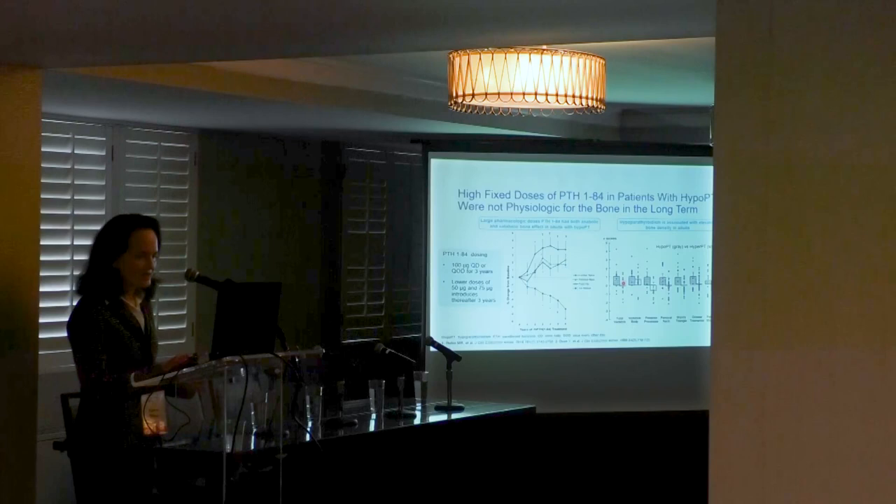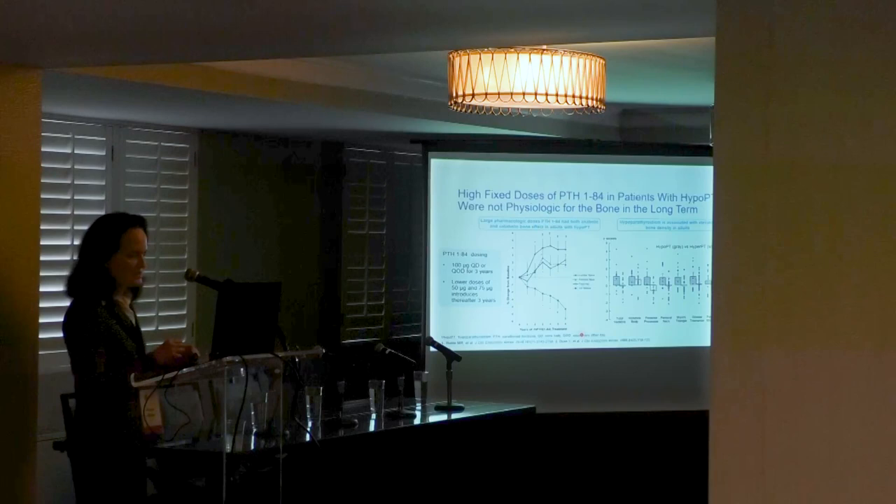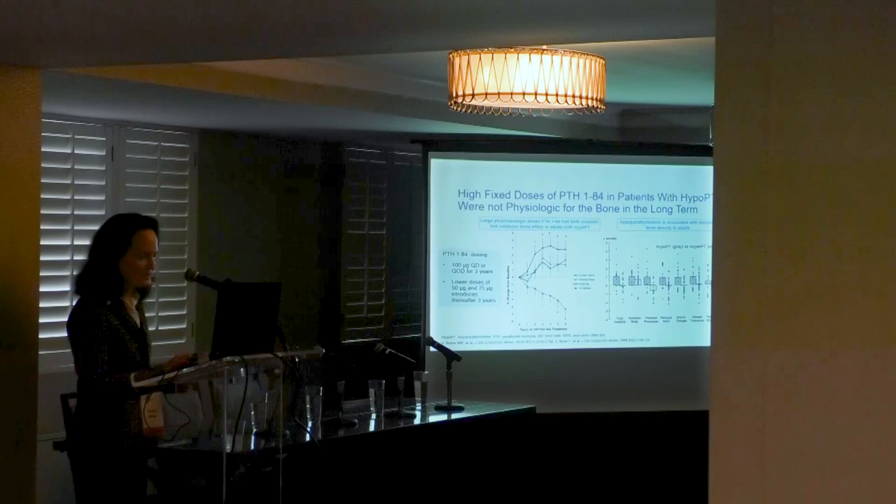Bone data from adults with hypoparathyroidism receiving PTH 1-84 as a single daily 100-microgram dose or 100 micrograms every other day for three years showed what appears to be an anabolic effect in most areas of the bone, but a catabolic effect — bone loss — at the radius. Therefore, this large once-daily fixed dose of PTH 1-84 as NatPara was not physiologic for the bone as a long-term lifelong therapy.